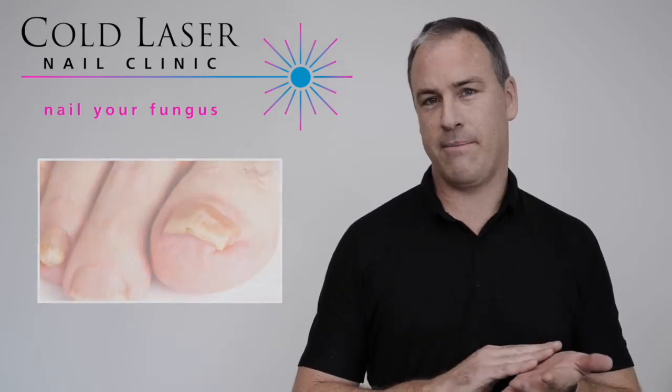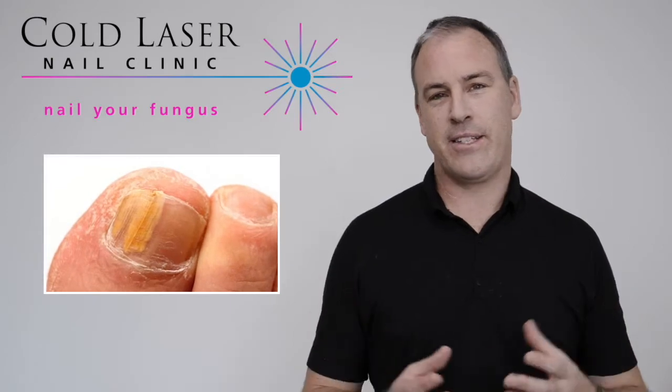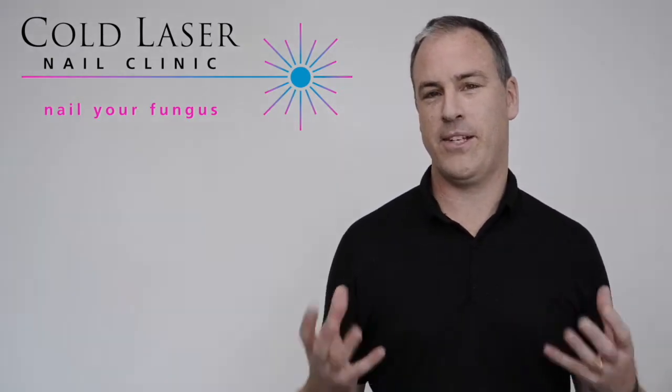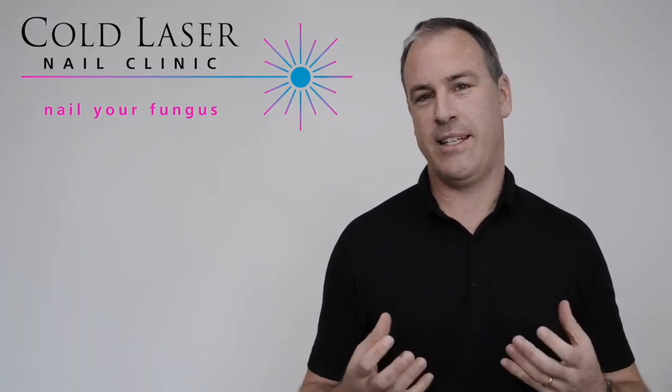There could also be some evidence of athlete's foot on the rest of the foot. Fungal infections are caused by bugs that live on your skin naturally — they're opportunistic, taking advantage of a situation which gives them the opportunity to infect the nail itself. That might be that you've been unwell, you're undergoing a course of chemotherapy, or you've had a bash on your nail or an ingrown toenail.